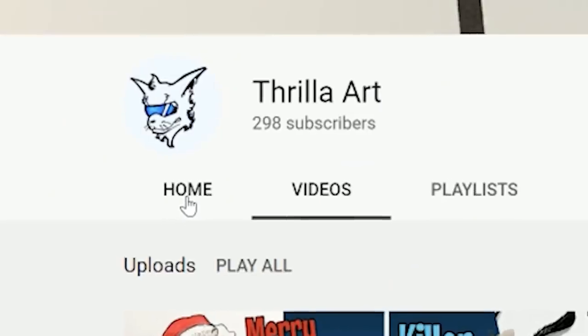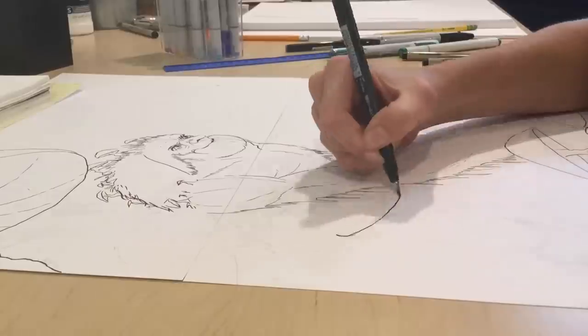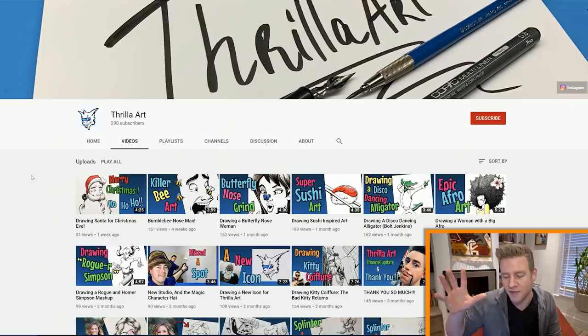G'day everyone, I'm Jazza and I'm delighted that today my channel has been stolen by Thriller Art. For context, this is part of 7 days where my channel is dedicated to sharing awesome channels of up-and-coming art YouTubers. So if you want to see the other videos I've shared, go check out the links in the description and stay tuned for more to come. But today, Thriller Art is our centerpiece.